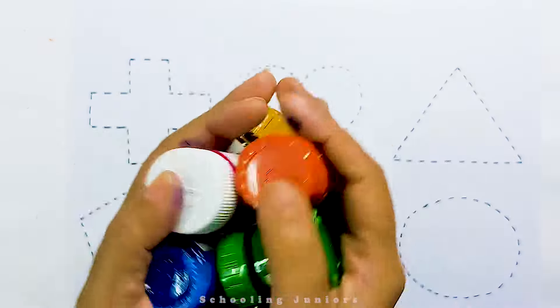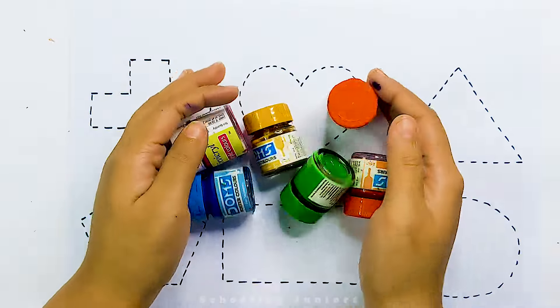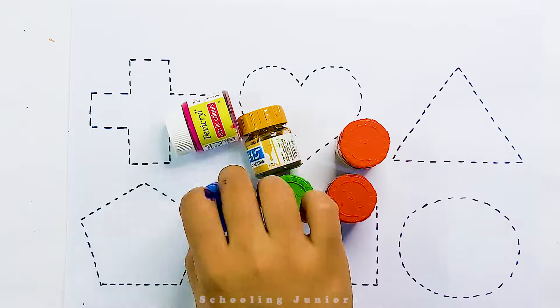Hello, little kids. Welcome to Schooling Juniors. Let's learn some color names.